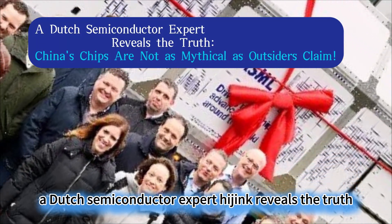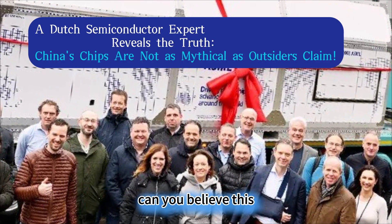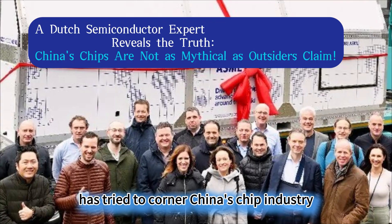A Dutch semiconductor expert, Hijink, reveals the truth: China's chips are not as mythical as outsiders claim. Can you believe this? For three years, the US, along with the Netherlands and Japan, has tried to corner China's chip industry.